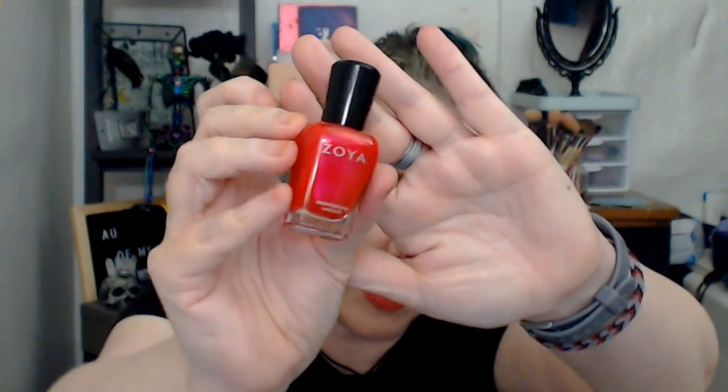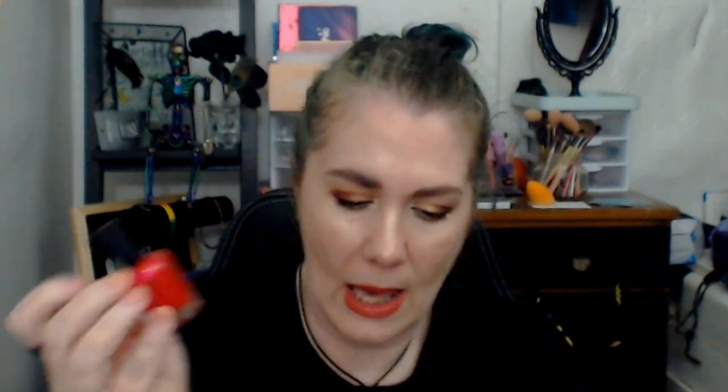Zoya names their polishes after people, so they have people names. This particular shade is called Mandy, so I thought I would give it a shot. I have purchased it but have not worn it yet. My goal is to wear it one time and see what I think. This is the right one — this is Mandy. It is a beautiful shimmery pink, and I am going to bring that in for one use to see how it looks.